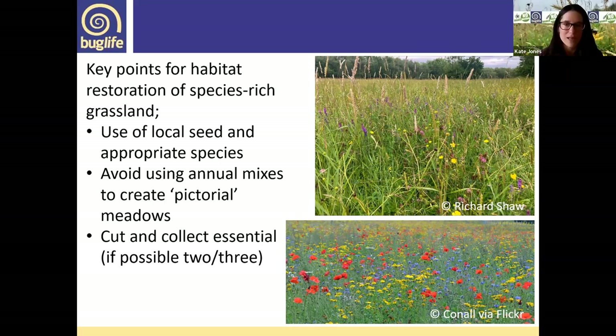Cut and collect is essential. A lot of the questions were around the expense of this — and this is one of the biggest challenges. Once a year is great; if possible, two or three times can be really good, especially with the warmer winters we're having. Sometimes an early cut and collect can really help establish yellow rattle by knocking back the grass early in the year.